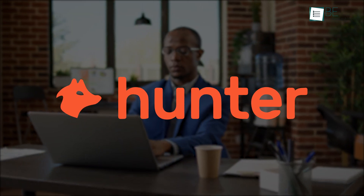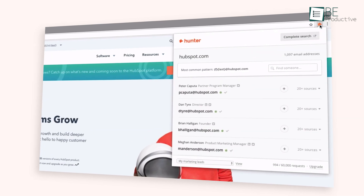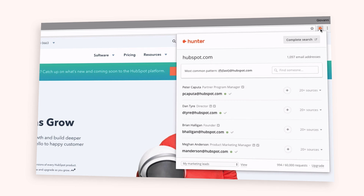When you are doing any business-to-business selling or need information about a website's owner and employees, Hunter is invaluable. Just click on the icon of the extension bar and boom, a list of email addresses associated with that domain instantly appears.